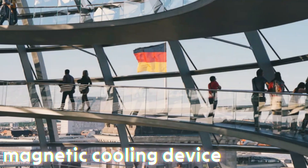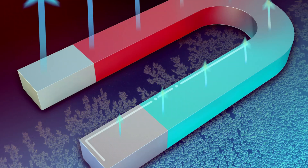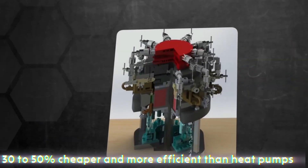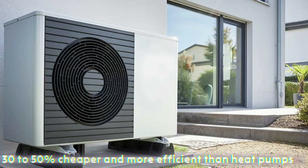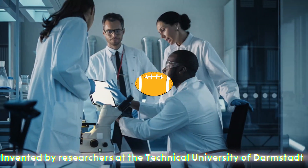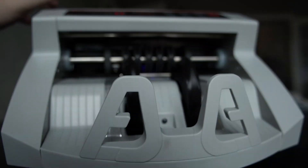This device from a German startup has succeeded where even global corporations have failed. It heats and cools using only magnets without refrigerants. It's 30 to 50 percent cheaper and more efficient than heat pumps, air conditioners, or refrigerators. Invented by researchers at the Technical University of Darmstadt, it was developed almost like a garage project without billions in funding.